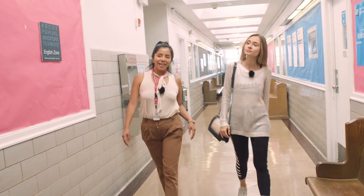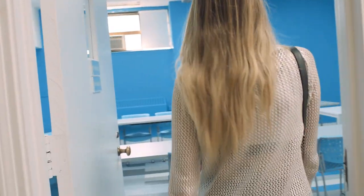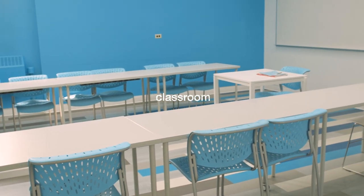Right over here we have one of our classes. It feels like Grease with blue and white — yeah, I love these classrooms in this building. They're very fun.